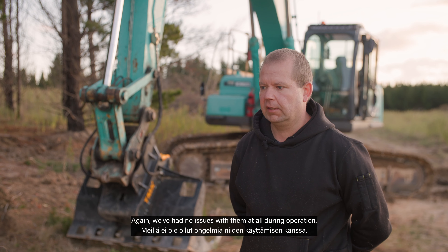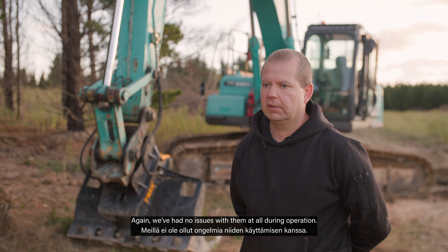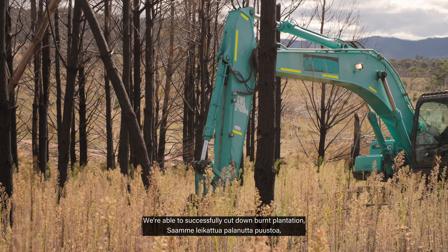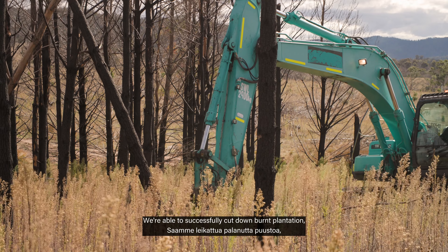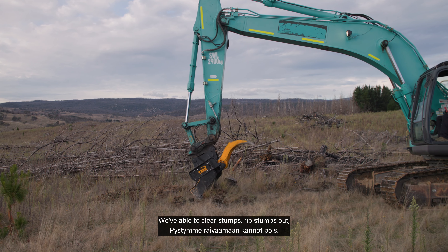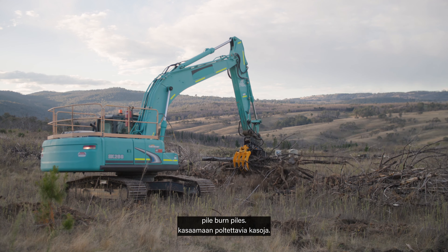The products have been fantastic. We've had no issues with them at all during operation. We were able to successfully cut down burnt plantation that couldn't be salvaged. We were able to clear stumps, rip stumps out, pile, and create burn piles.